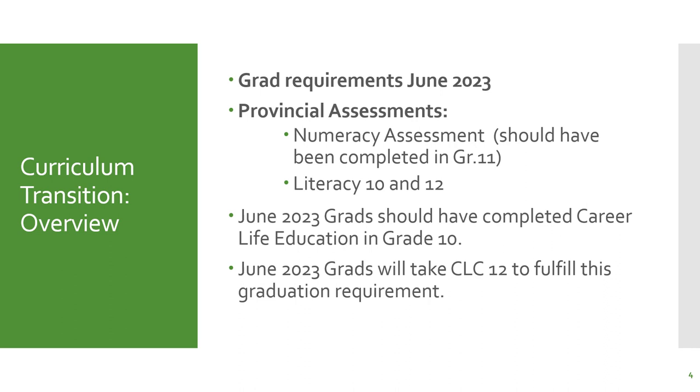In order to graduate, you will have needed to have written your numeracy 10 and literacy 10 assessments. As well, in your grade 12 year, you'll need to have written your literacy 12 assessment. The other grad requirements for 2023 is that June 2023 grads should have completed their career life education, which should have been done in grade 10. If you have not taken career life connections 12 in grade 11, you can take it or you will need to write CLC 12 next year.